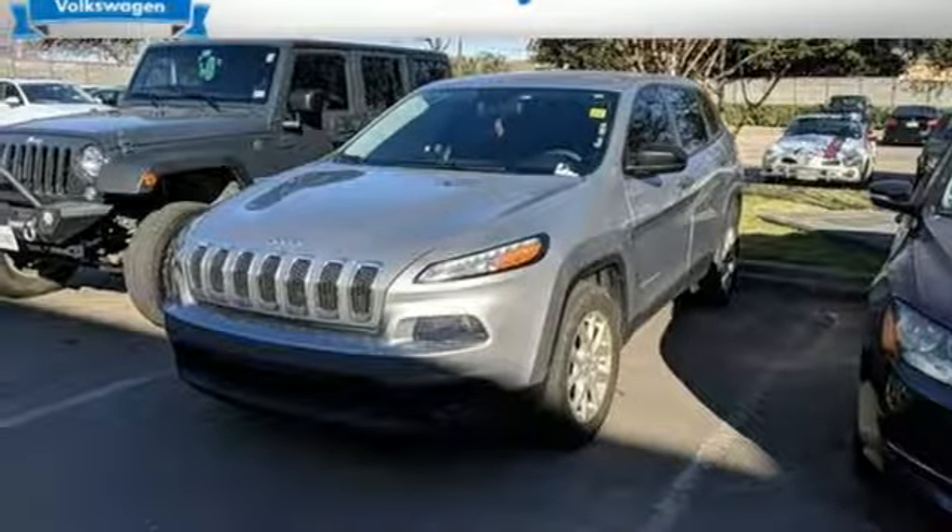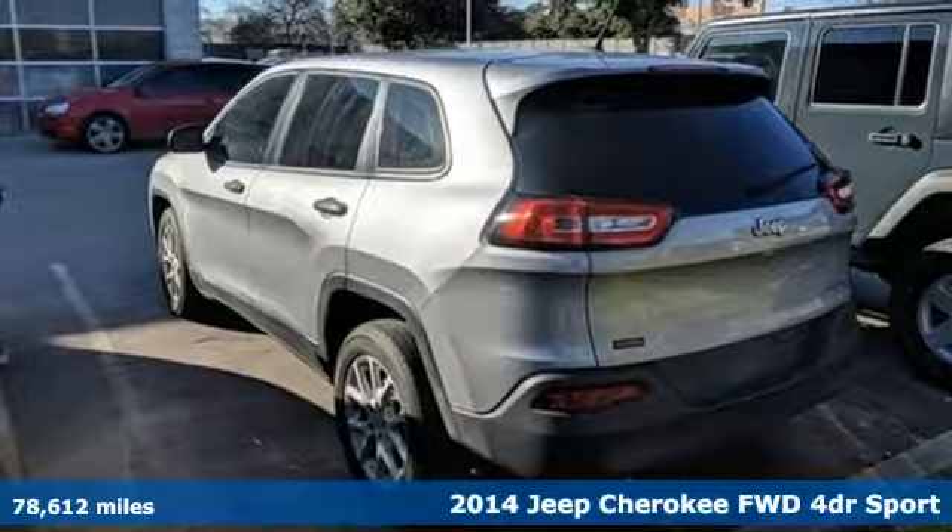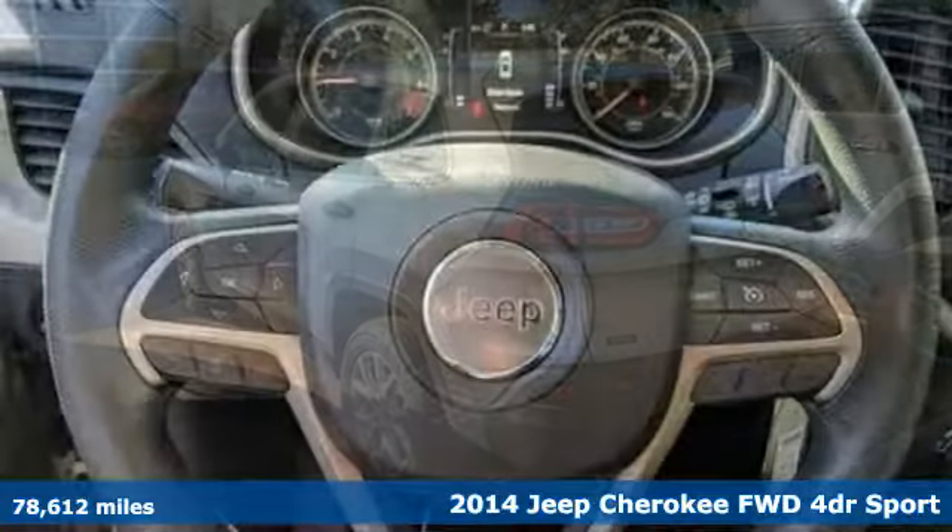Here's a 2014 Jeep Cherokee. The Jeep life fits your life. Get ready for an impressive combination of features.